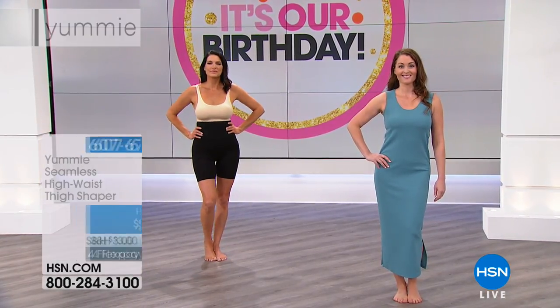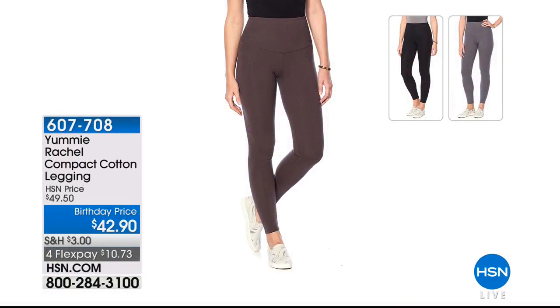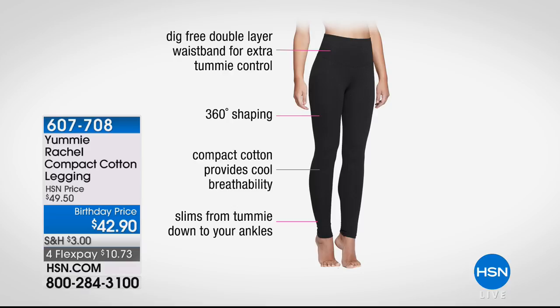$9 to get it home — brand new, my pick of the hour. Coming up, these are the leggings you've been waiting for. Really great quality, never see-through. Lots of technology: dig-free double-layer waistband for extra tummy control, 360 degrees of shape covering back thigh, side thigh, and inner thigh. Compact cotton, so this is a legging you can wear in the summer — it breathes, and slims from tummy all the way down to your ankles. This will be like the best shaping legging you have ever tried. Item number 607-708.